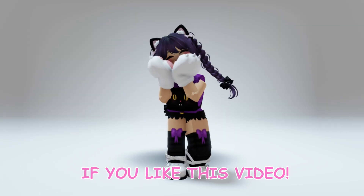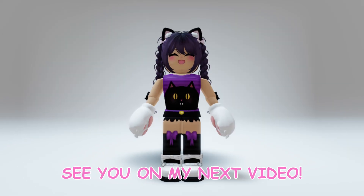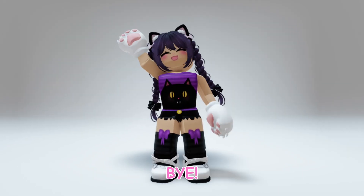If you like this video, don't forget to like and subscribe for more free items. See you on my next video. Bye!